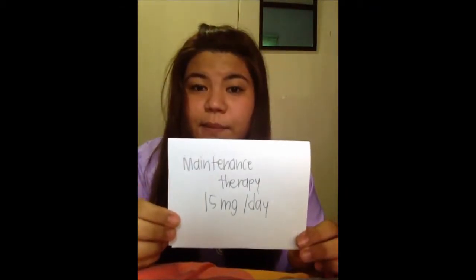Lastly, for duodenal ulcer, the recommended dose is 15 mg a day for 4 weeks, and for its maintenance therapy, 15 mg a day.